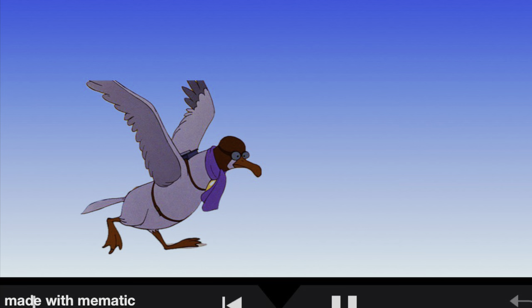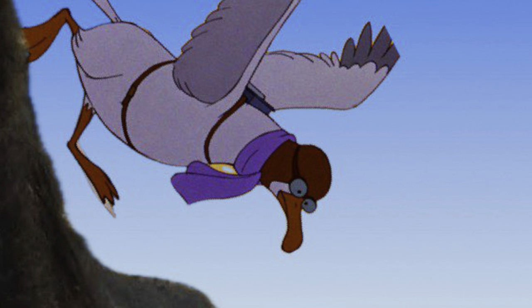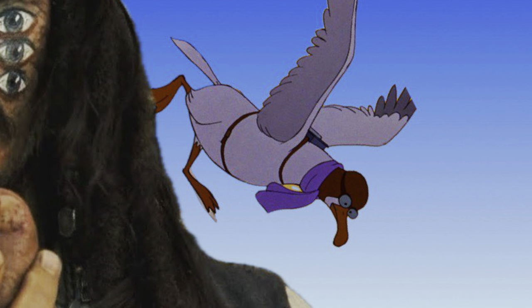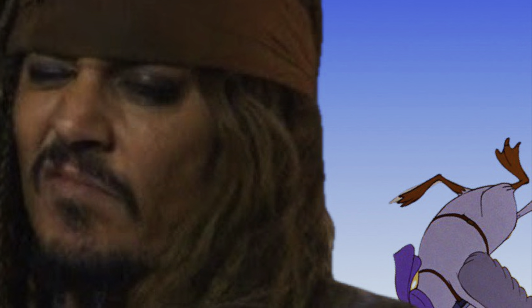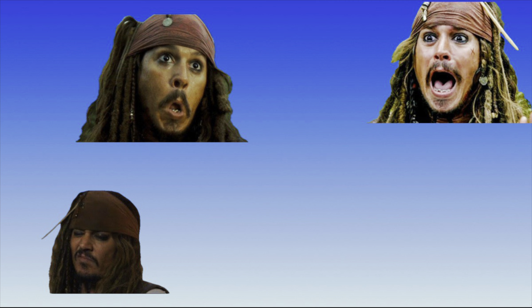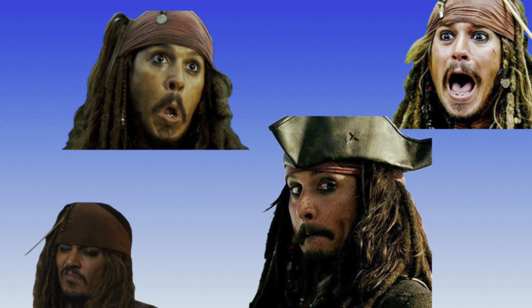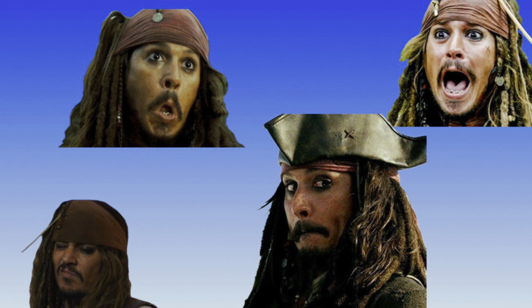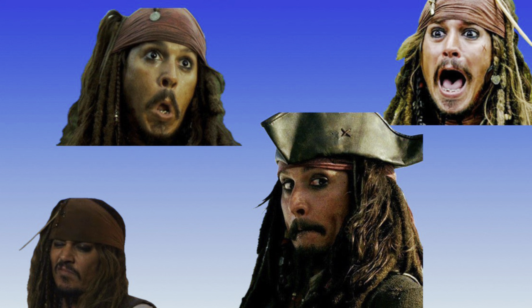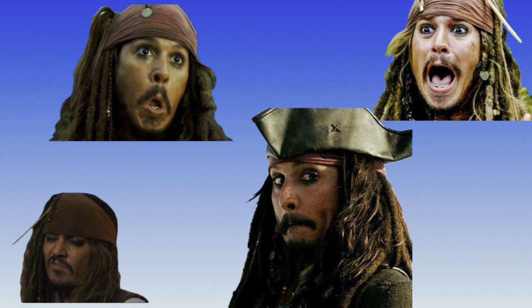Farewell and adieu to you, fair Spanish ladies. Farewell and adieu to you, ladies of Spain, for we've received orders for to sail for Old England. And we'll very shortly, very shortly, lift us. Amen.